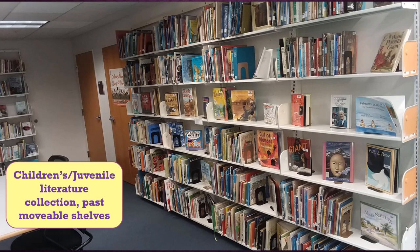Beyond the carrels and movable shelves is the Juvenile Literature Collection, which has children's books that education majors might use in their studies. We also have a crafting area in the juvenile section with updated craft projects for students to try throughout the semester. Crafting can be a great stress reliever.